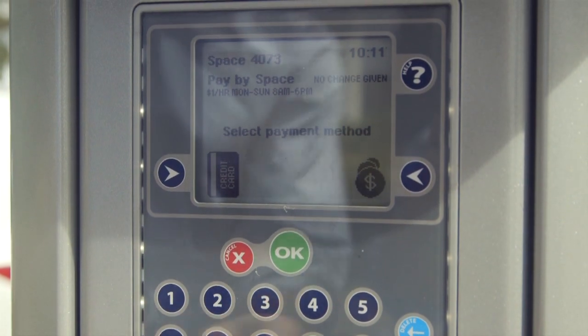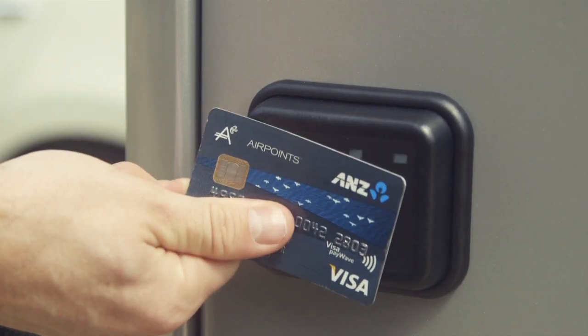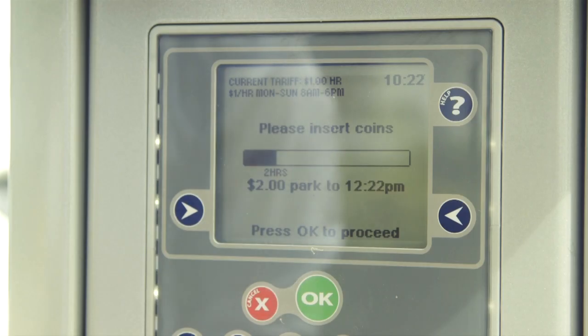New meters accept payments using coins, debit and credit cards. If you're paying by cash, insert coins for your required length of stay.